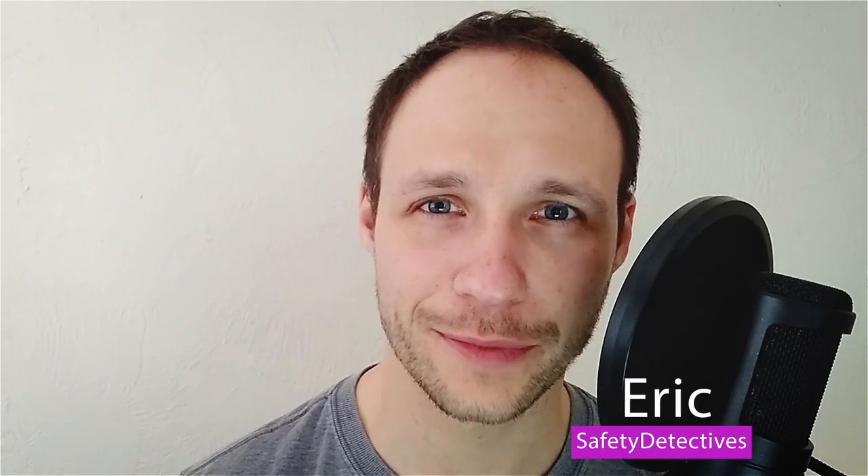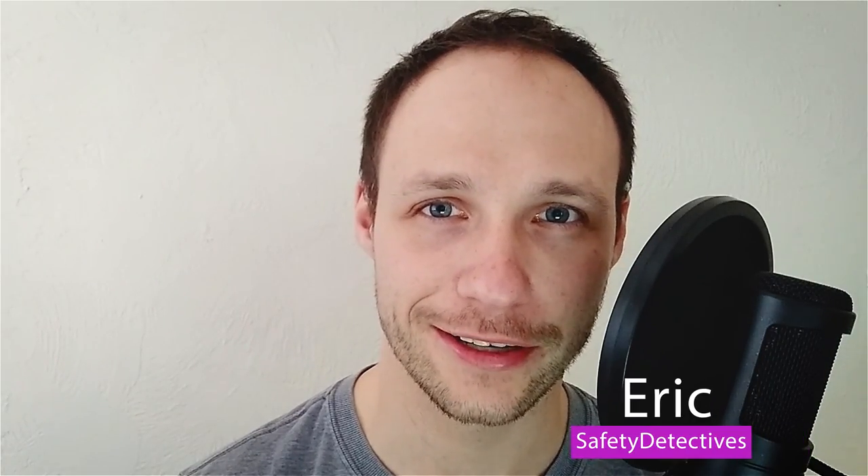But is it actually better now? Is it worth all the hype? Hi, I'm Eric from Safety Detectives. Let's get started. I'm going to start with the bottom line. Norton has been working hard in the last few years, fixing its mistakes, listening to customer requests and complaints.